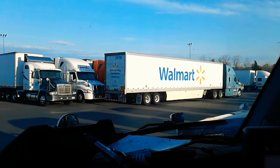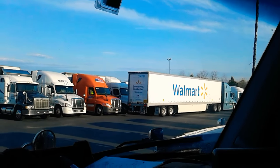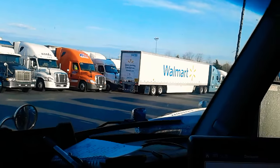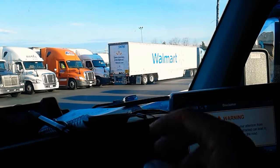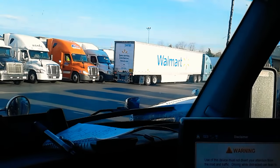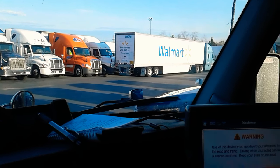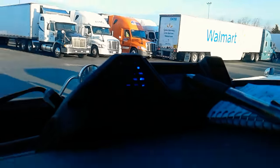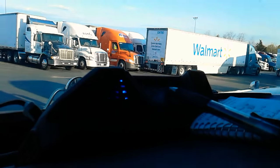Well, I'm at a Flying J, yeah. I'm out here in Virginia — I'm by the Virginia/West Virginia border, and I've got this wonderful fiasco going on.